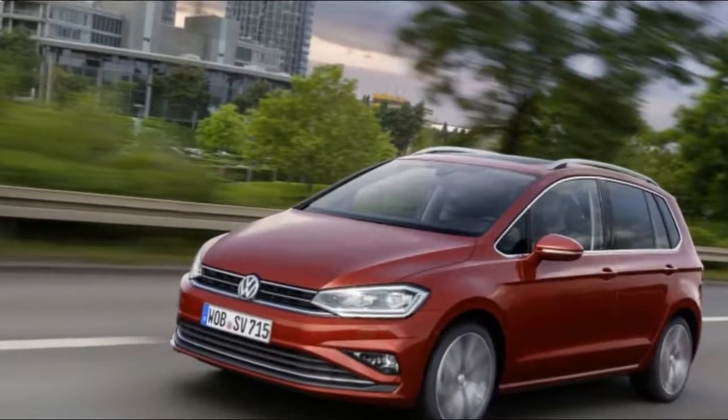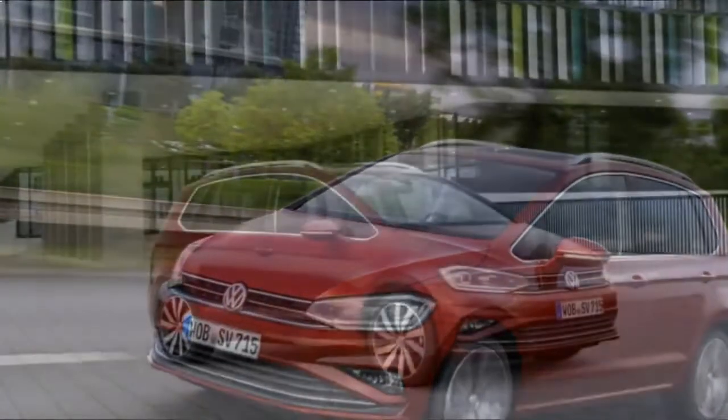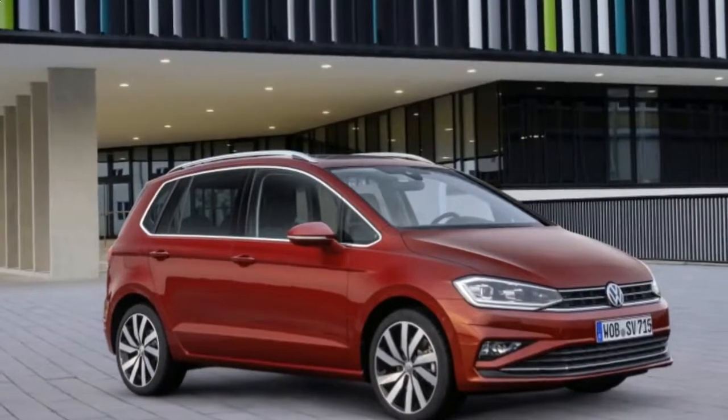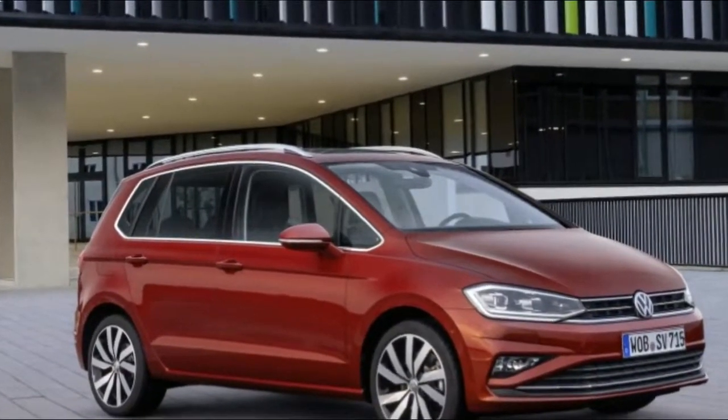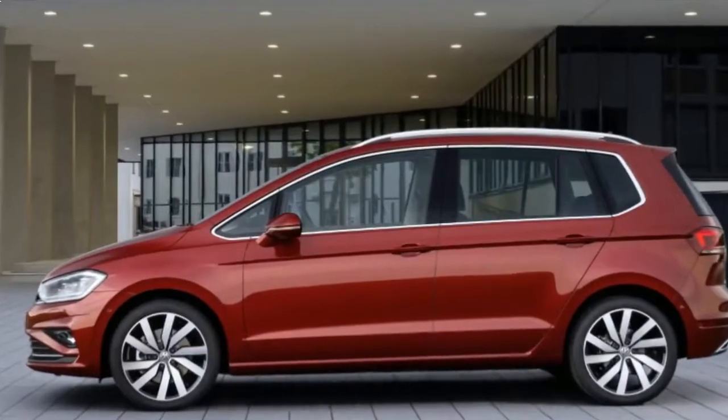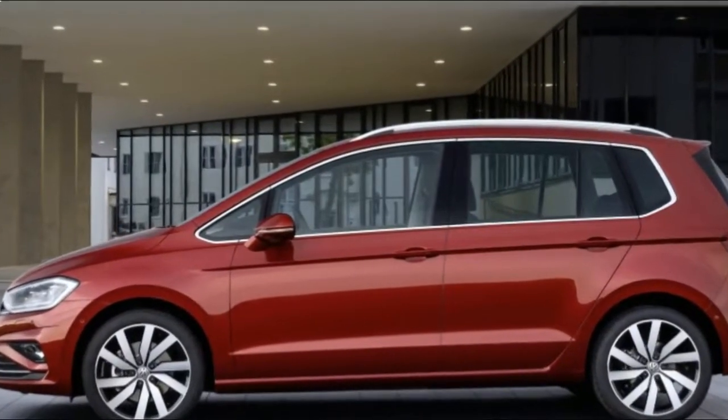2018 VW Golf Sportsvan. Concerning our American readers, you're about as close as you're going to ever get to a Volkswagen Golf Sportsvan. However, even though Volkswagen's compact MPV won't come to the US, it might showcase some features we'll see immigrating to our domestic Golf.